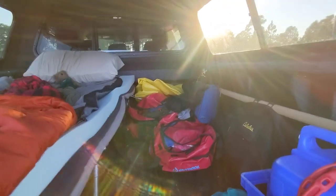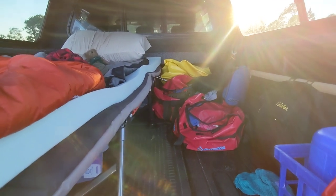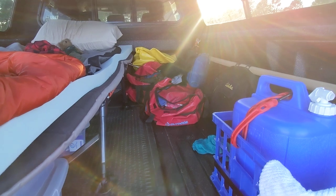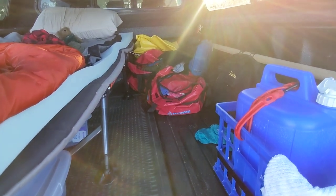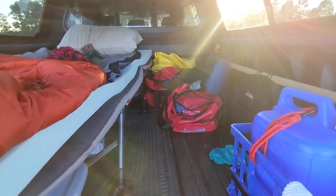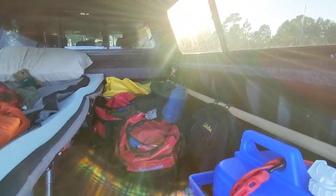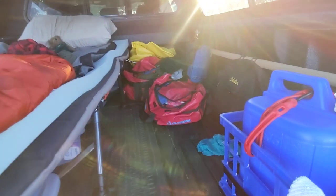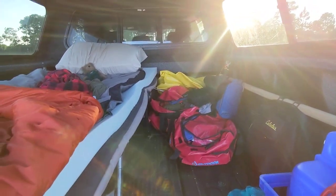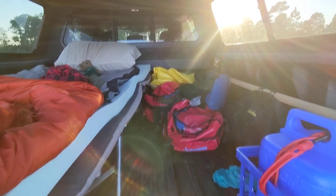In the front corner, a yellow dry bag holds my dirty clothes. I have two red bags — a small duffel and a large duffel — old motorcycle dry bags that have been to Canada and Key West. The small one has towels, washcloths, and my toiletry ditty bag. The large one holds enough clothes for the whole week and then some.